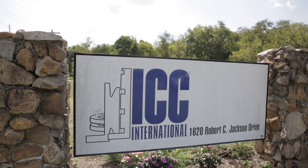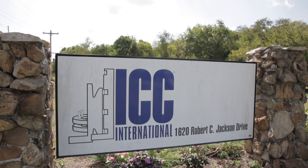I'm Laura Leich, president and CEO of ICC International. ICC builds commutators — big ones — for heavy industry around the world.